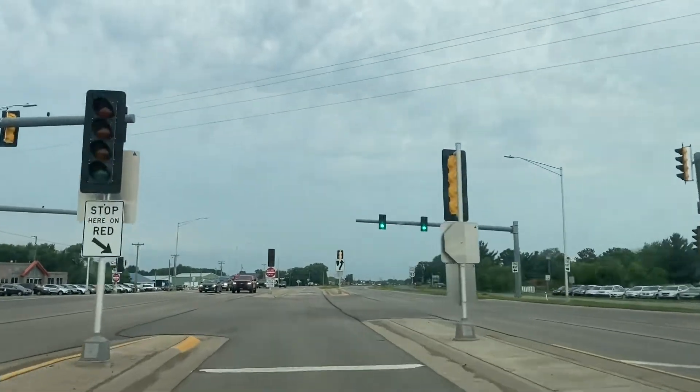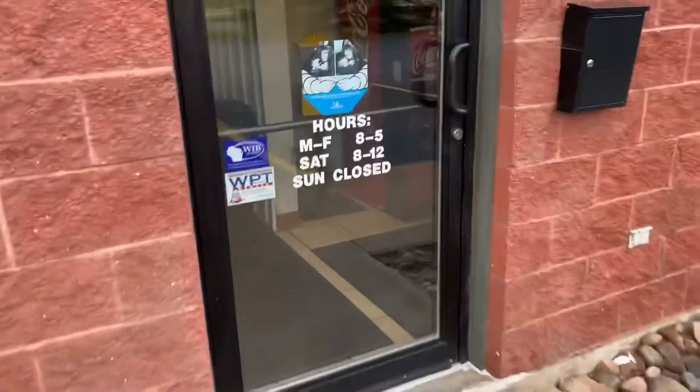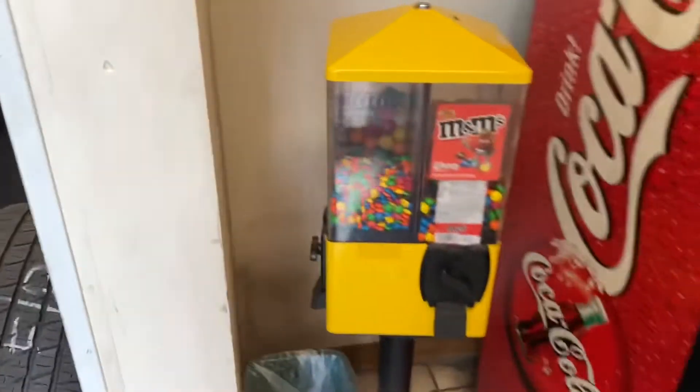All right guys, we are headed over to a four-head U-turn candy machine today. We have an attire shop — this is right next to my house. I didn't bring candy today; we're just going to do a quick collection.